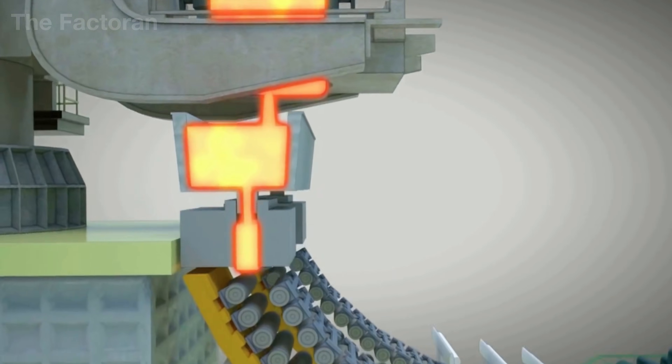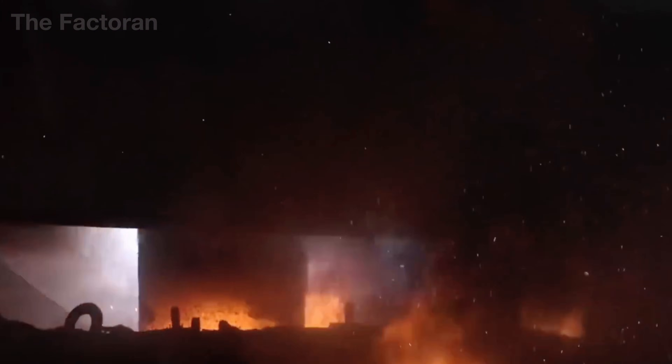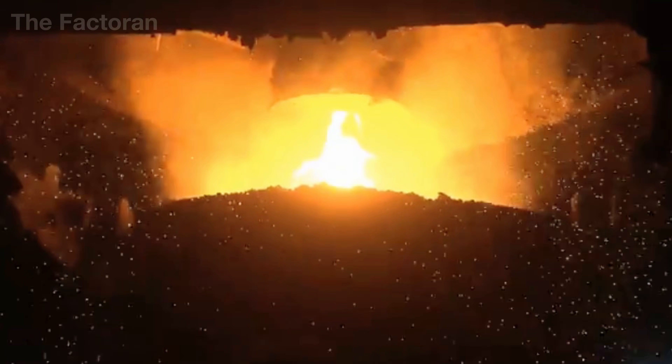For copper, the liquid metal undergoes further refining to raise its purity, often through electrolysis, where electrical current removes undesirable elements at a microscopic level.